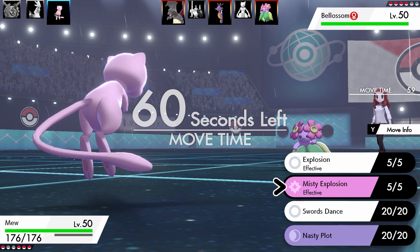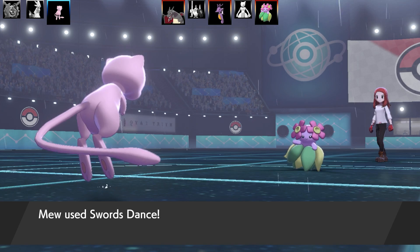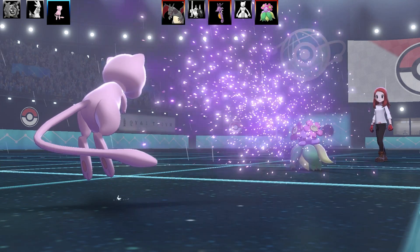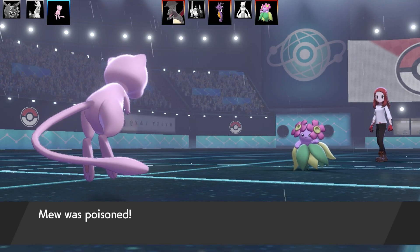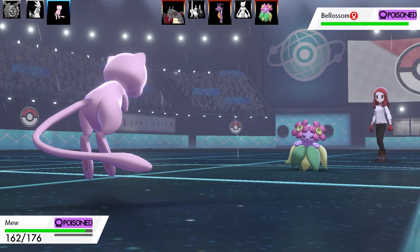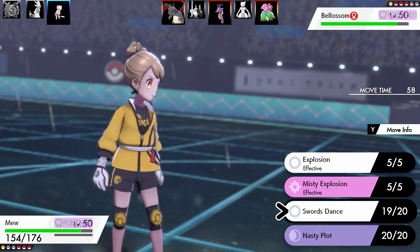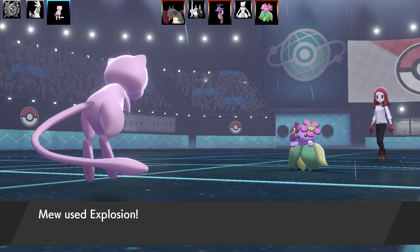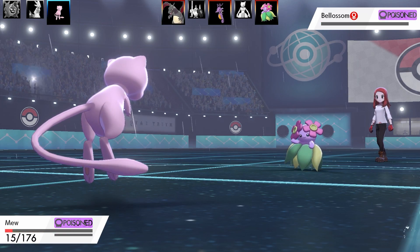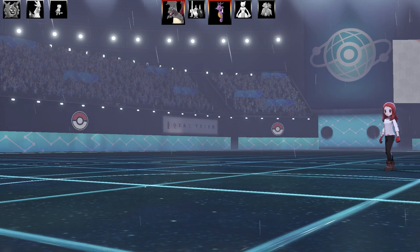Blossom has better Special Defense than Defense, so I go for Swords Dance then Explosion. I can tank everything it throws unless it statuses me. It goes for Poison Powder, which activates Mew's Synchronize and poisons the opposing Blossom back. Chat suggests stalling with Poison and swapping Snorlax in to block it, but I don't want to show Snorlax yet. Instead I go for Swords Dance then Explosion at +2 Attack — very hard hitting. Blossom goes down and so does Mew. Three Pokémon left each: Charizard, Kingdra, and one more versus my remaining team.